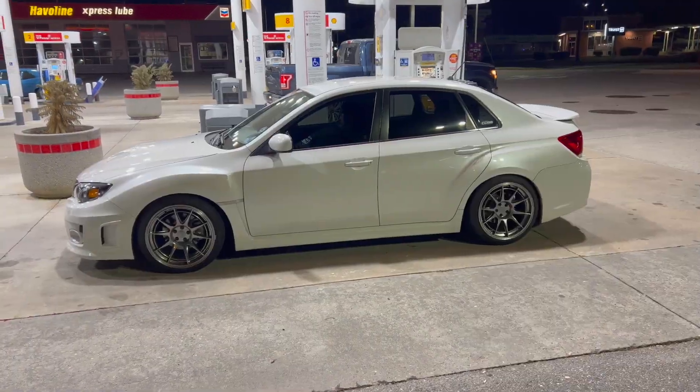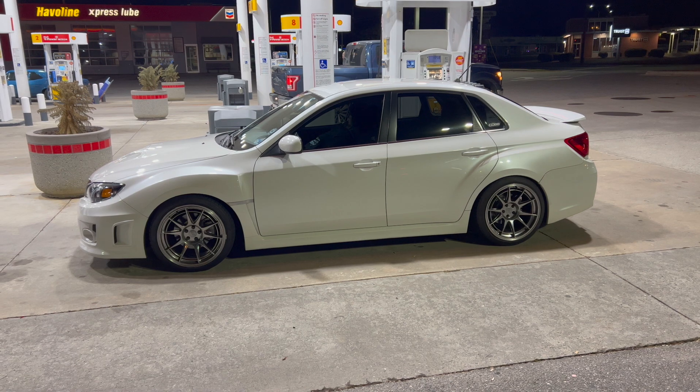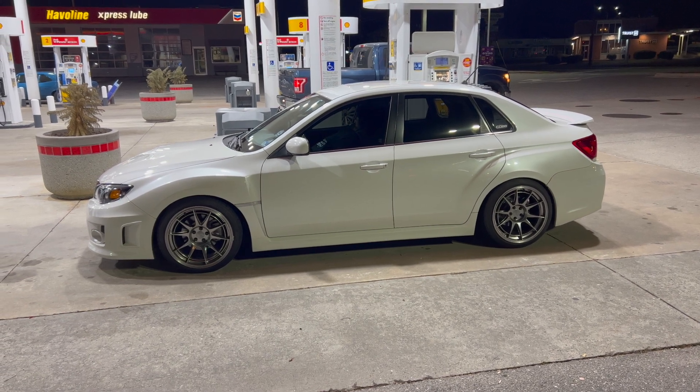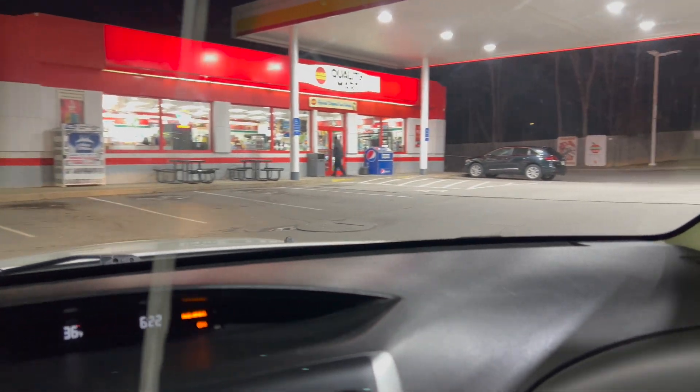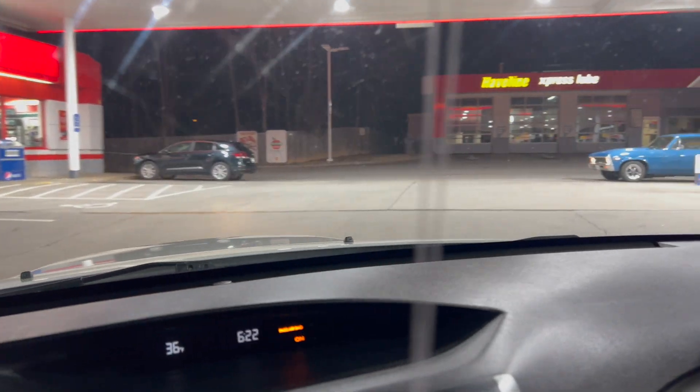What's up YouTube fam, hope y'all are doing well. It's 6 a.m., we're ready to head down to Charlotte. Just got the Subaru filled up — here we go. We haven't even left the gas station yet and we're already seeing a little bit of heat this morning.